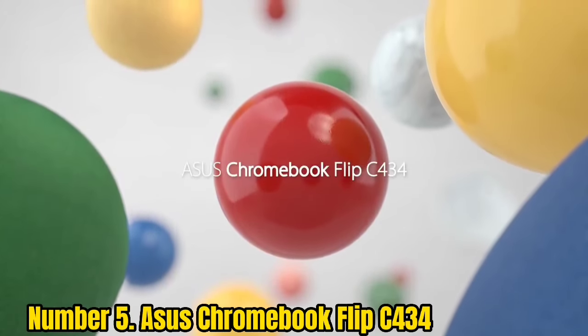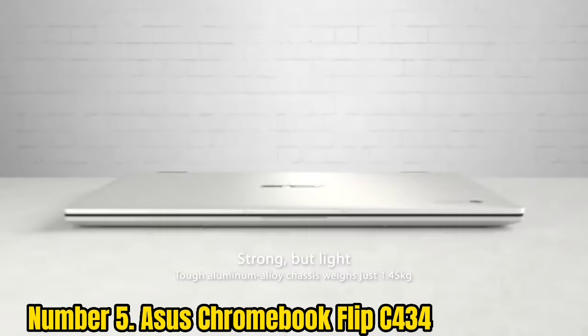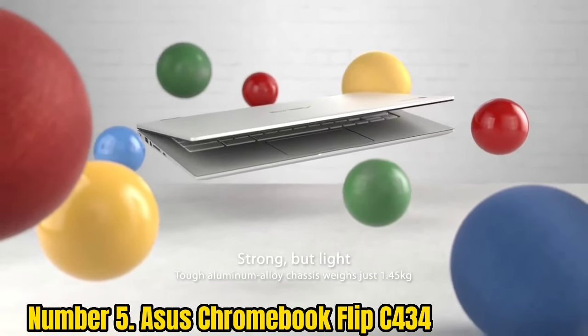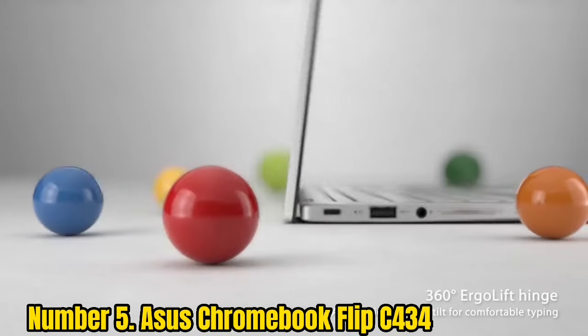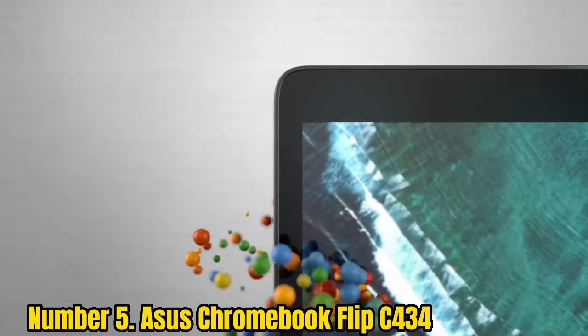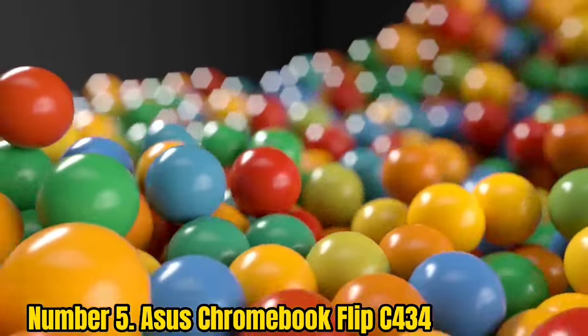Number 5: Asus Chromebook Flip C434. Another inexpensive option for Linux admirers would be the Asus Chromebook Flip C434. Even the base model comes with very powerful hardware for the price, and you'll have no problems running Linux apps or even a Linux OS. However, remember that Chromebooks in general are not the same as traditional laptops, and their power is limited.